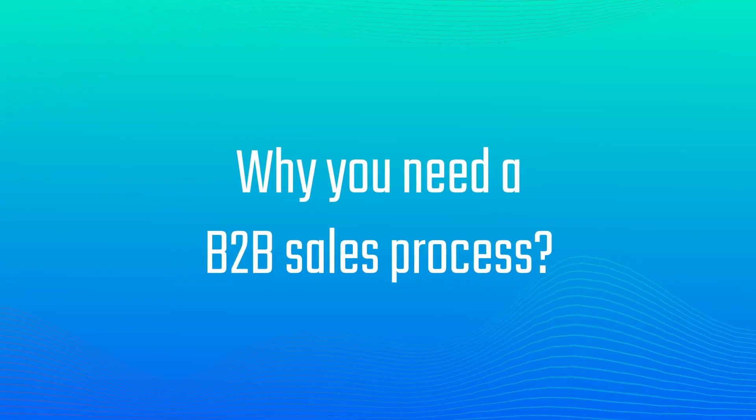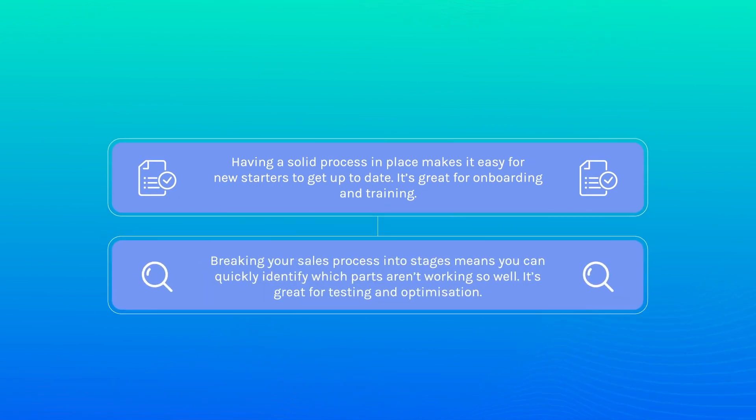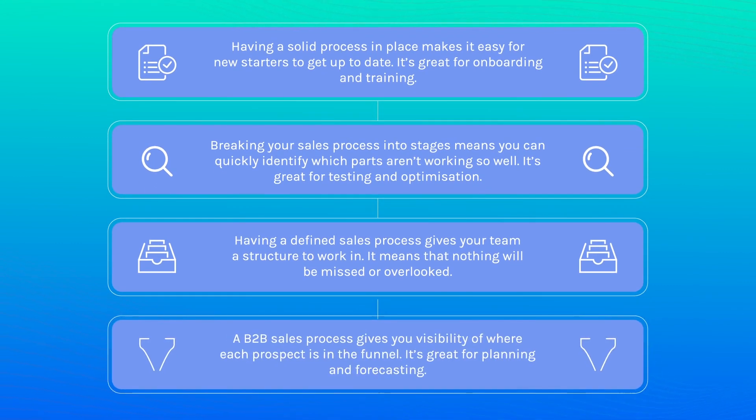I'll run through Cognizm's eight-step B2B sales process in a minute. But first, here's why you need one. Having a solid process in place makes it easy for new starters to get up to speed — it's great for onboarding and training. Breaking your sales process into stages means you can quickly identify which parts aren't working so well, great for testing and optimization. It also gives your team a structure to work in so nothing is missed or overlooked, and gives you visibility of where each prospect is in the funnel — great for planning and forecasting.